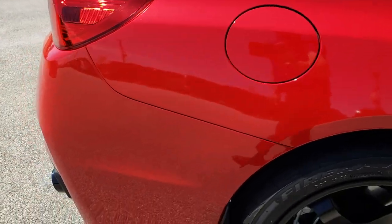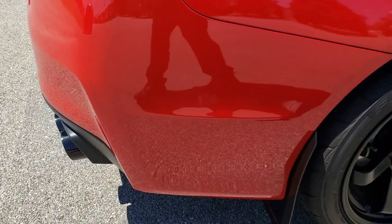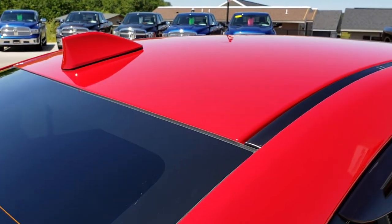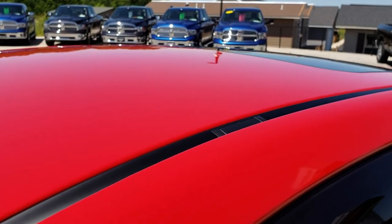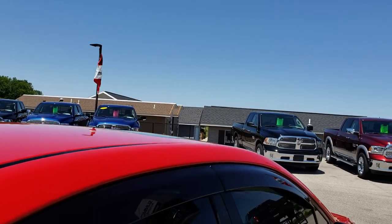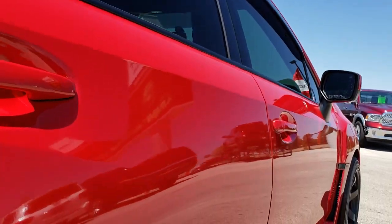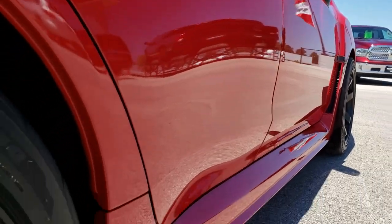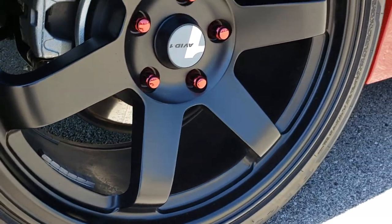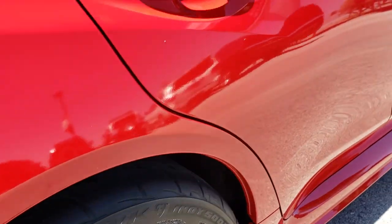We shoot these HD videos so if you're far away or even close by and just cannot make the trip down, you can still see the car, hear the car, and have confidence in the vehicle before you even get here. It has a power sunroof. Didn't see any dents or dings down this side. The back rim is in excellent condition as well — no scuffs or scrapes.